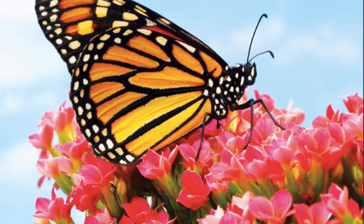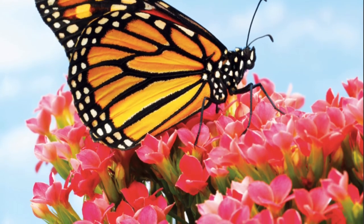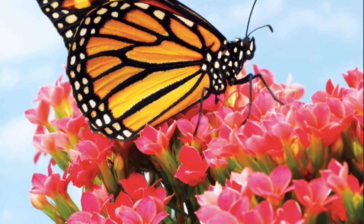After a few weeks, the butterfly is ready to mate. Then she looks for the right plant and lays her eggs. The process begins all over again.